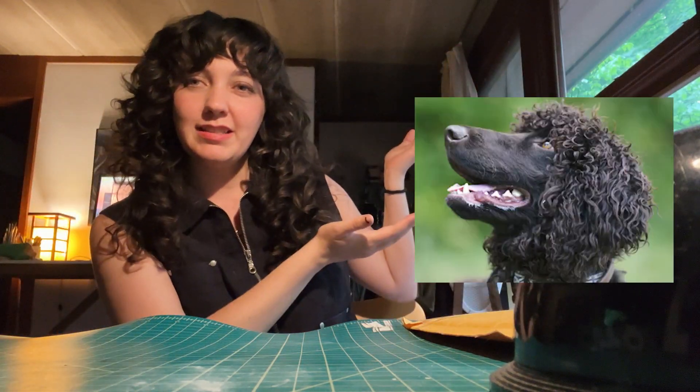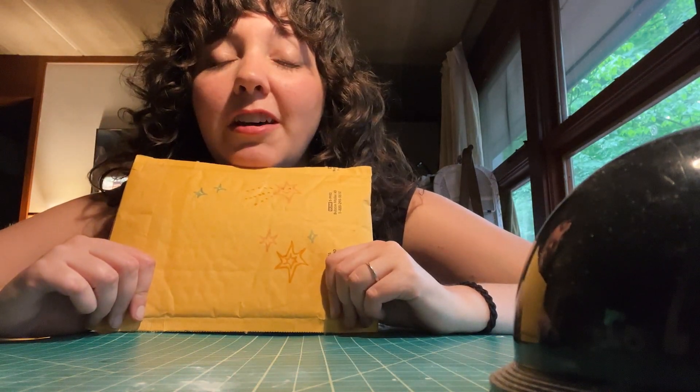I'm back, coming to you from a different angle. She who was once a wet rat is now a cocker spaniel. Anyways, I found a couple goodies at the thrift store, as you saw, but I also have some mail I wanted to open with y'all.